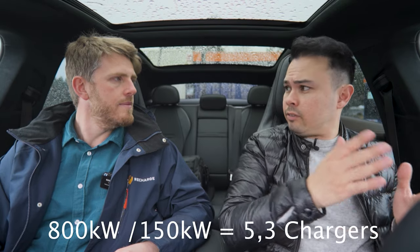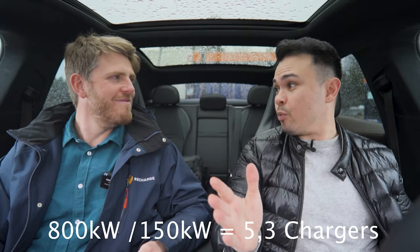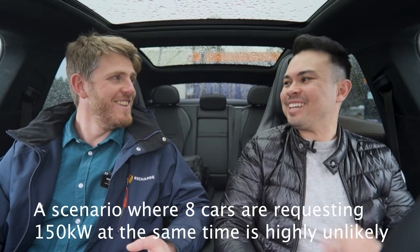And that ends up with a cheaper charging fee for the customer, which is the most important — keeping prices as low as possible. Also, because you're not having to request and occupy 1,200 kilowatts from this site, that means you can actually build more charging points. Say you can only get 800 kilowatts on this site — with traditional 150 kilowatt power modules you'd only be able to build four or five chargers. But now you can build eight. So everybody wins — we can build more with less power.